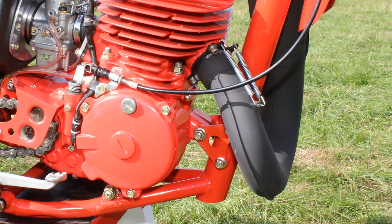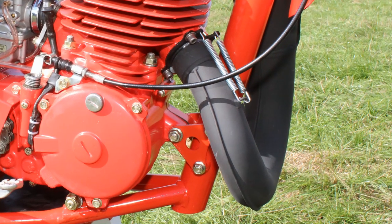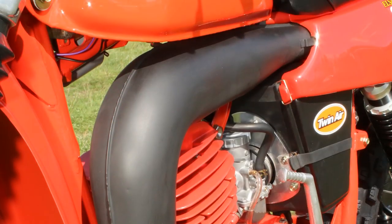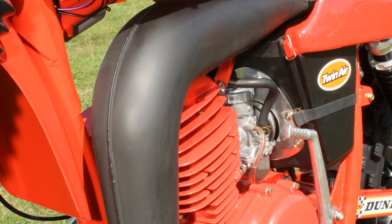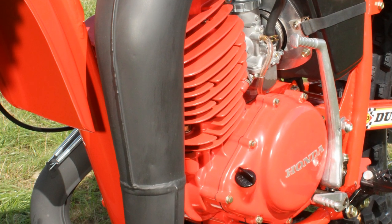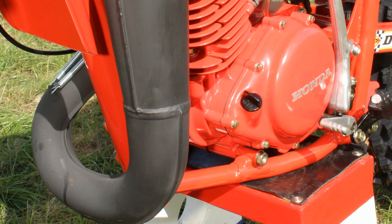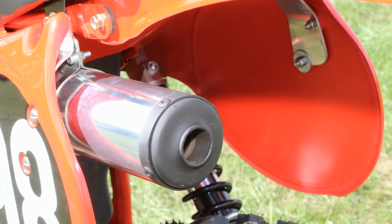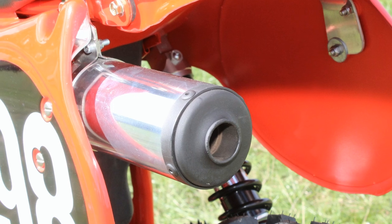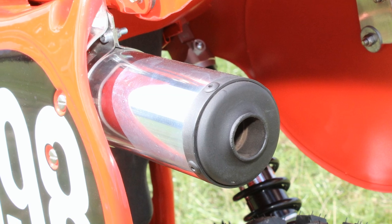The exhaust expansion chamber on this featured bike looks for all the world like it's an original item — or maybe you can still buy new old stock pipes for these machines. This pipe certainly looks the part and appears to be an original pipe from 1978, although the rear tailpipe is certainly not original for that year. I have to say it doesn't look out of place at all on this recently restored machine.